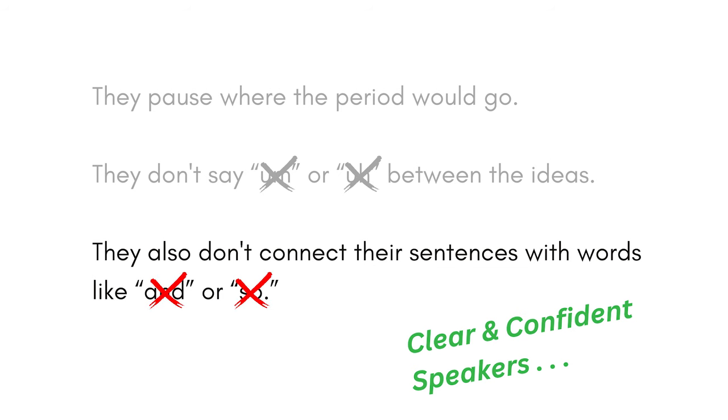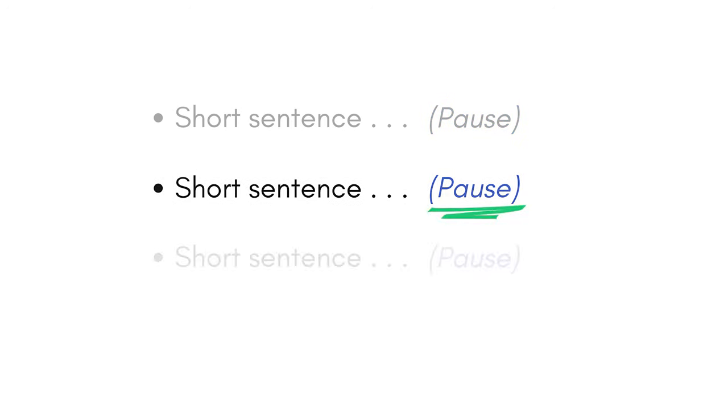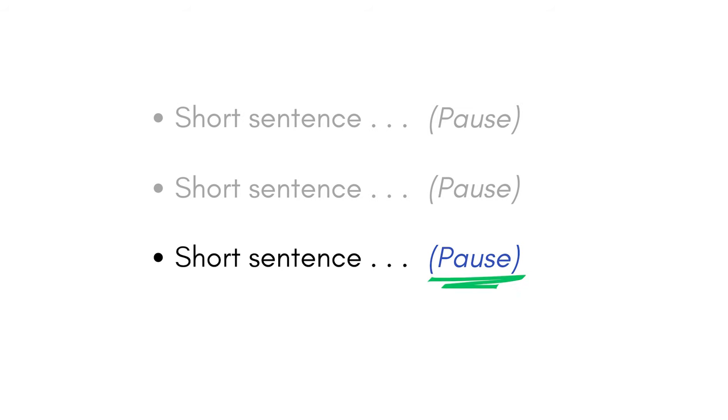Be on the lookout for those filler words. The top two words that create run-on sentences are 'and' and 'so.' My clear and confident clients don't use them. When they reach a period at the end of a thought, they just pause silently for about a second. The rhythm goes like this: short sentence — pause — short sentence — pause — short sentence — pause, as if they're working their way through bullet points on a slide.